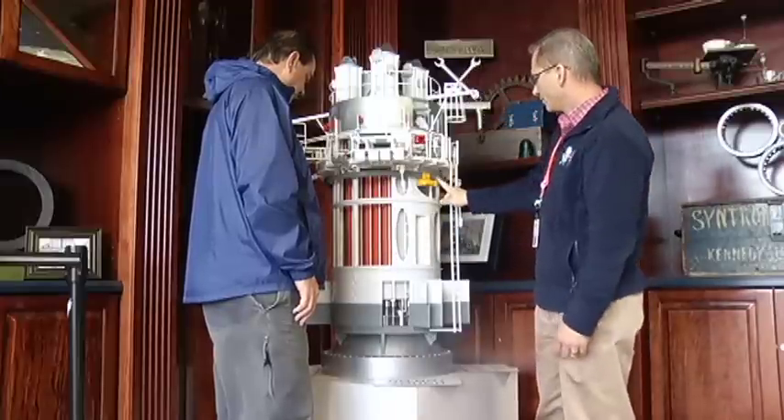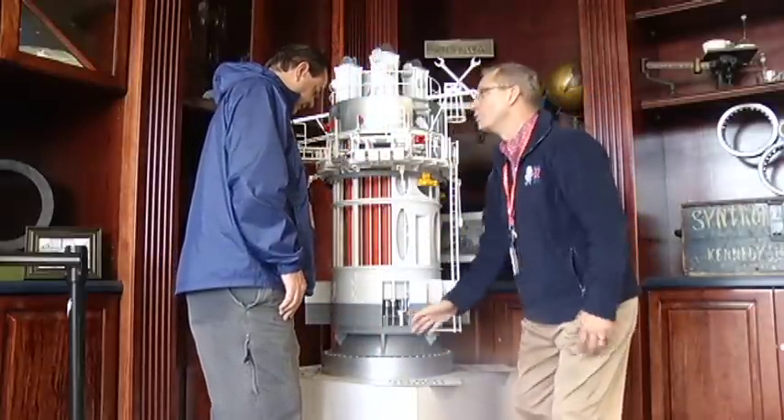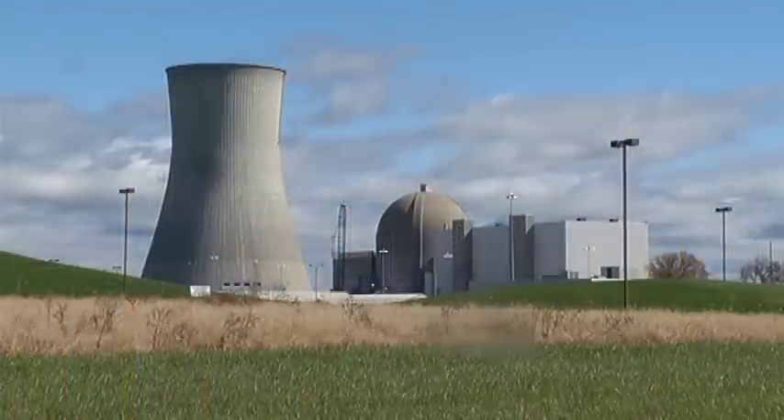After it's installed, the new reactor head will supply electricity to more than 1.2 million Ameren Missouri customers.